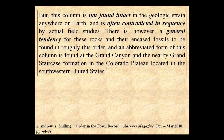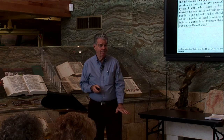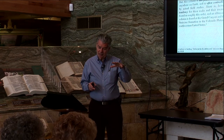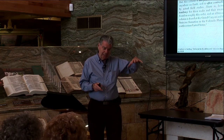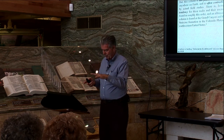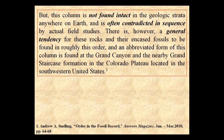You have this information on your lesson sheet. There is, however, a general tendency for these rocks and their encased fossils to be found in roughly this order, for definite reasons: that which already dwells at the bottom of the sea is at the bottom of the column where it should be; amphibians come next; and then those that don't like that much water get a little higher. So there's a reason for roughly this form. An abbreviated form of this column is found at the Grand Canyon and the nearby Grand Staircase Formation of the Colorado Plateau in southwestern United States.